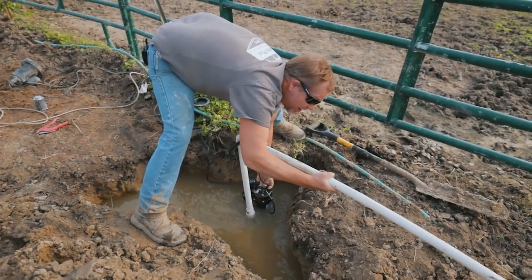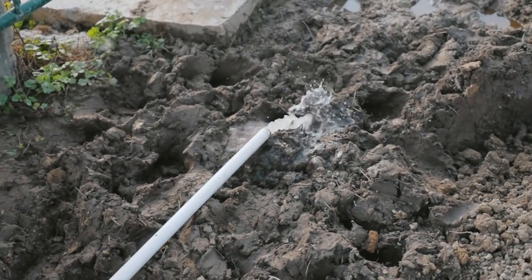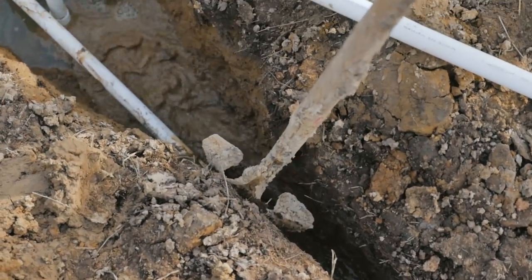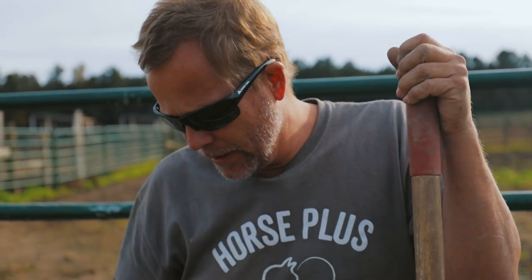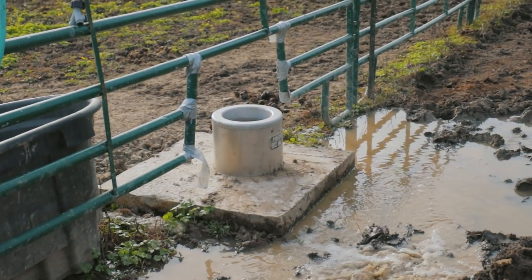There we go. After this is all done, we're going to run some electric wire down to the last water that I'm going to be putting in on this line, so that during the winter we can turn the power on and the waterers will stay defrosted.